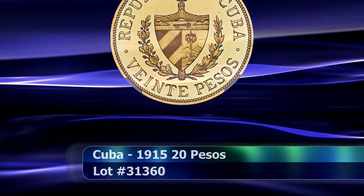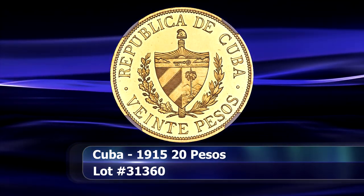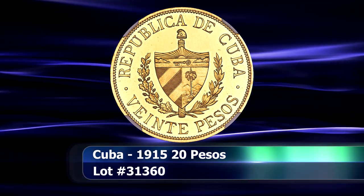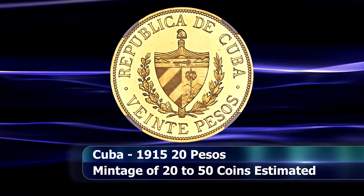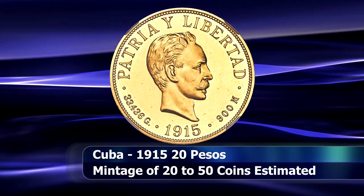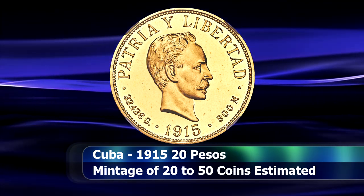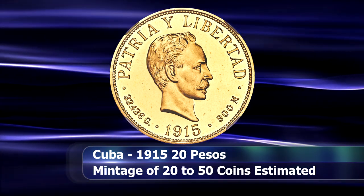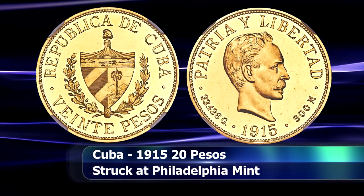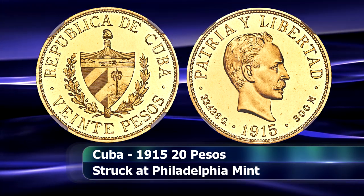Then we have an exceptional rarity in the Cuban series: a 20 peso gold coin struck at the Philadelphia Mint around 1915. This is part of a series of coins prepared, all conforming in both size and weight to the corresponding US coins of that period — the 20 pesos piece was thus equivalent to the double eagle. The entire set was designed and the dies engraved by Charles Barber, making the coins of interest to specialist US collectors as well.